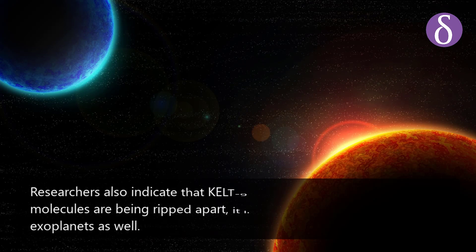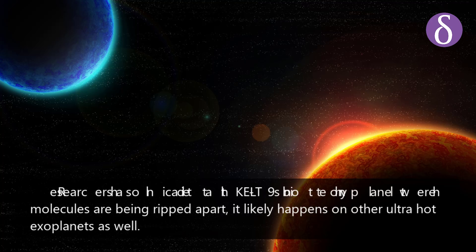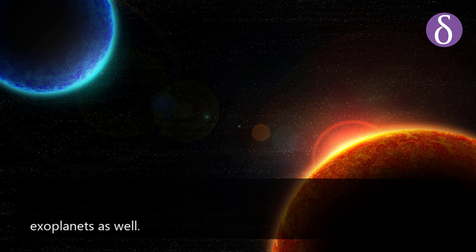Researchers also indicate that KELT-9b is not the only planet where molecules are being ripped apart — it likely happens on other ultra-hot exoplanets as well.